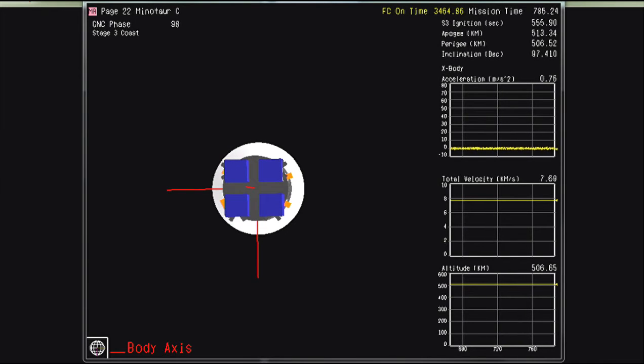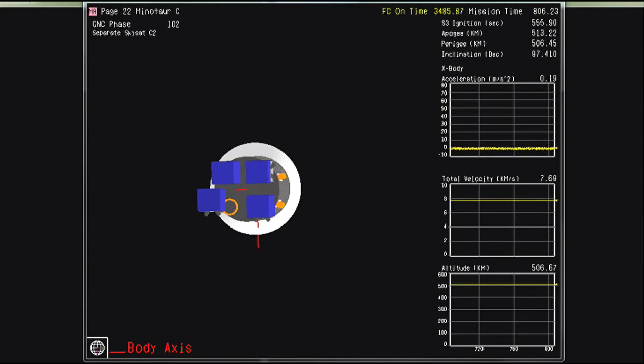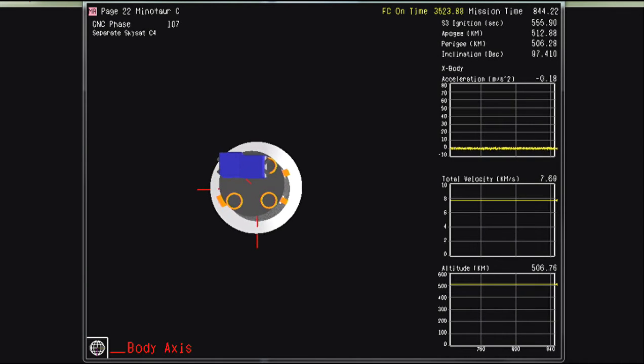We're now approximately 20 seconds away from the expected deployment of the first SkySat spacecraft. First SkySat spacecraft would be deployed at this time. Following spacecraft are all on 20-second intervals. Expected deployment of SkySat SS-12. Expected deployment of SkySat SS-11.